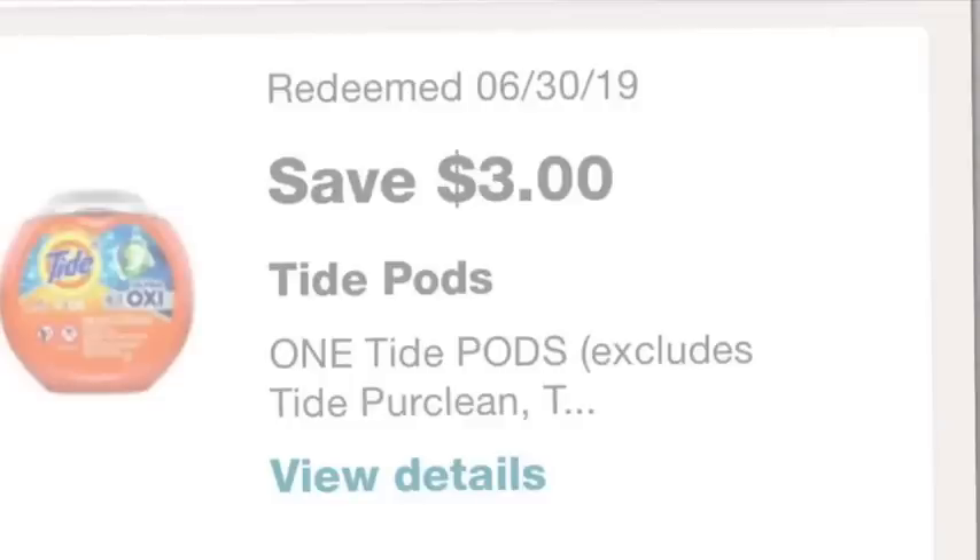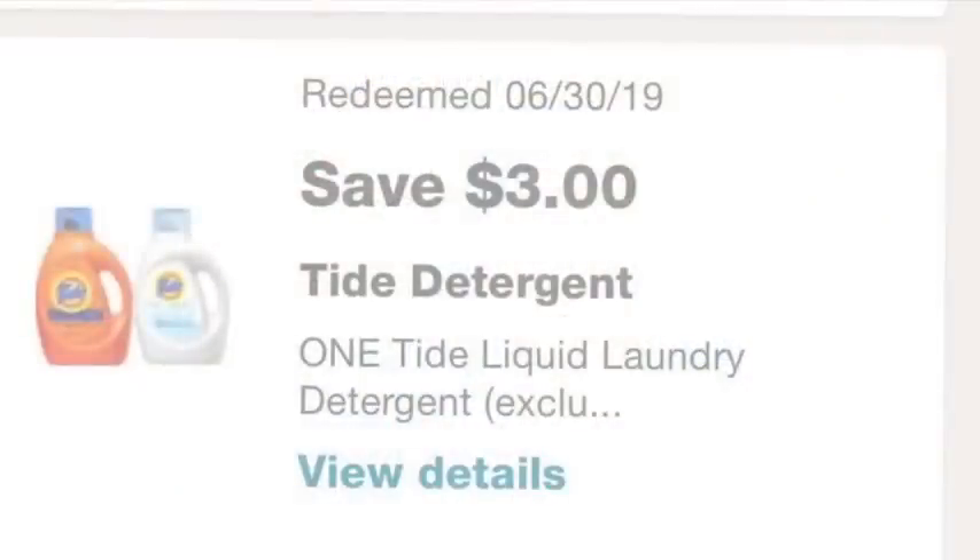I did the two transactions separately to make sure everything would go through okay. On the front page of the ad this week, the Tide liquid and Tide pods are $4.99, and there is a $3 app coupon. If you don't have a Walgreens account, sign up to get access to the digital coupons. You're going to clip a $3 Tide pods coupon and a $3 Tide liquid coupon. This week it's buy three and get one free.